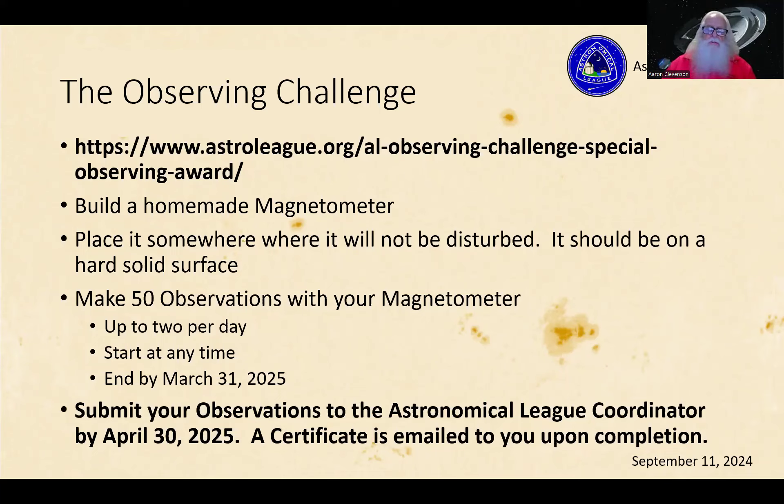If you're going to participate, you need to complete your observations by the end of March, and submit your data by the end of April. You can submit it to our coordinator electronically, which is pretty easy. That gives you time to analyze your data and see if you can actually see the effects that are supposed to be happening.